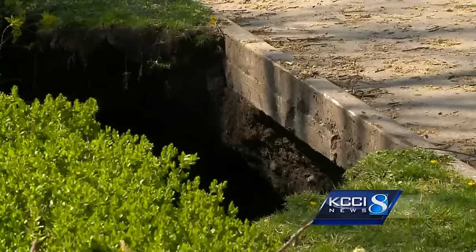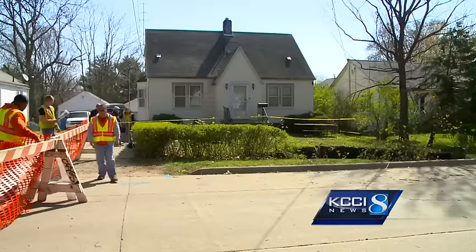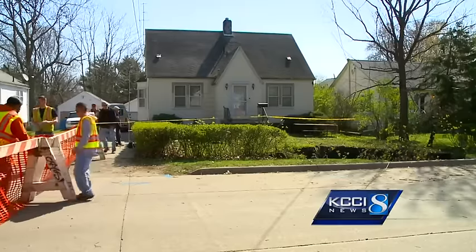Oh, look at this. Look at it's caving underneath the street. You see that? Stretching from the curb to the porch, barricades surround the hole because it could expand at any moment.